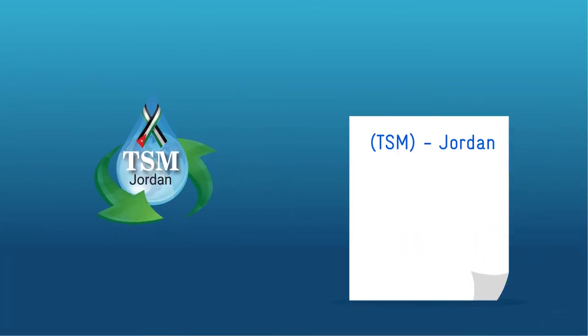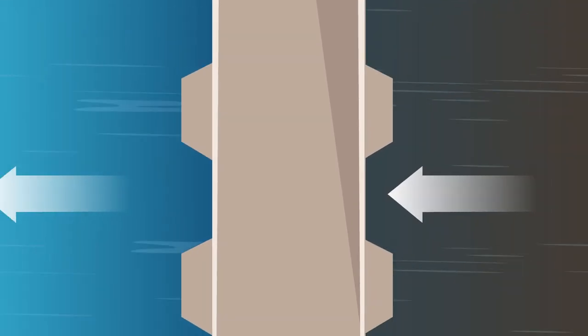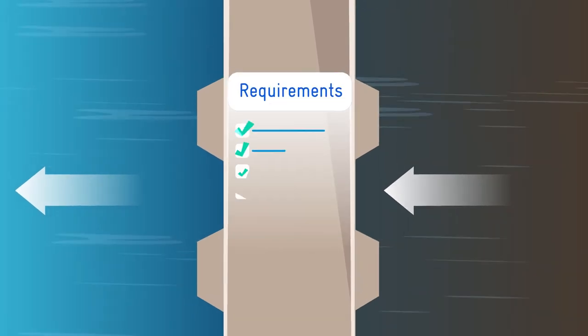Accordingly, a Certificate of Compliance with Technical Sustainable Management Jordan is issued with a validity of two years, if the processes of the wastewater treatment plant fulfill the set requirements.